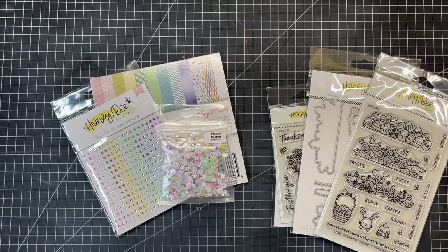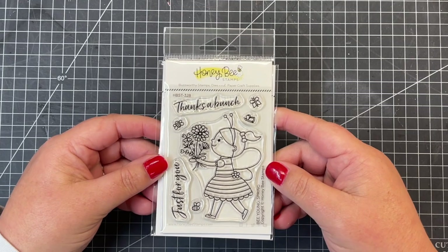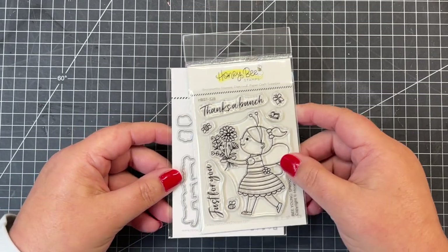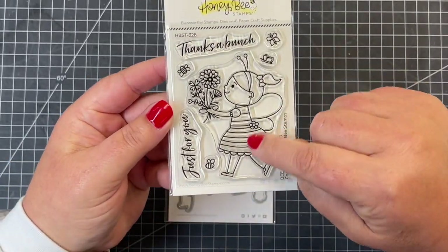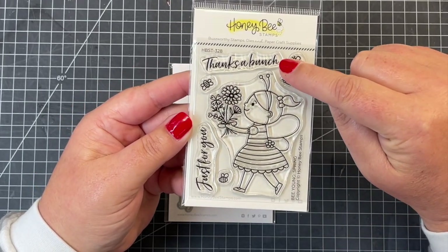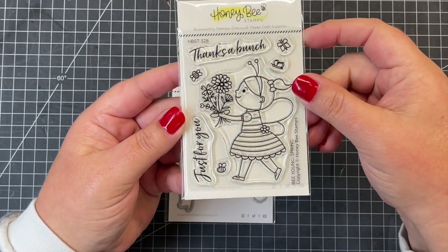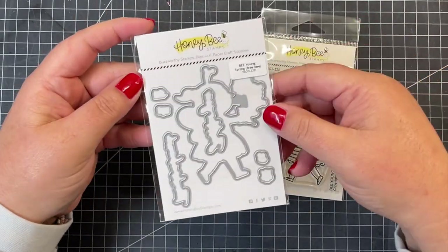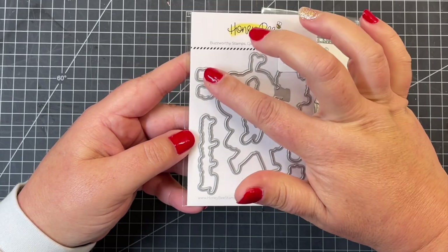Now let's take a deep dive and look at these in depth. This is our Bee Young Spring Edition — this is our freebie. You can see that sweet little girl with her little wings and antenna. There are two butterflies and two bees. She's holding a sweet little bouquet of flowers, and then there are two sentiments: 'Thanks a Bunch' and 'Just for You.' There's also a coordinating die set that goes along with the Spring Edition, cutting out the little girl, all the bees, and butterflies.